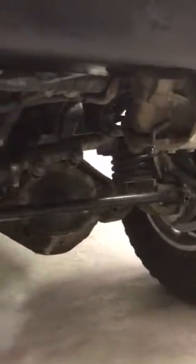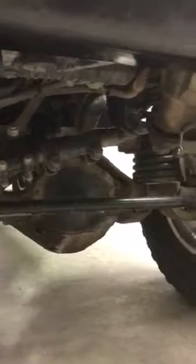Underneath I have the Curry Correct Link steering with hydraulic assist steering on a Dana 44 with the upgraded JK U-joints.